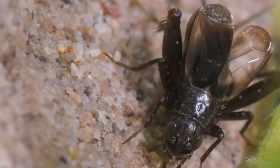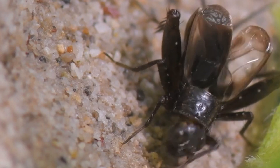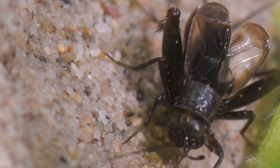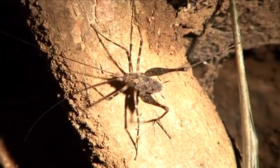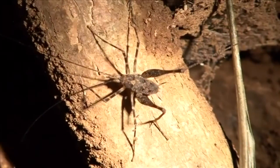Today on Animal Fact Files we're discussing crickets — more specifically, the family of crickets known as true crickets. Some animals with the name cricket, such as dune crickets, aren't classified in the true cricket family.